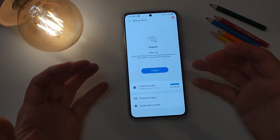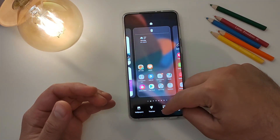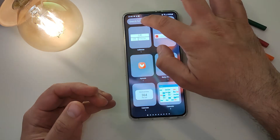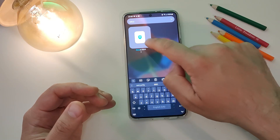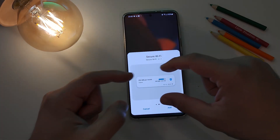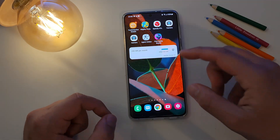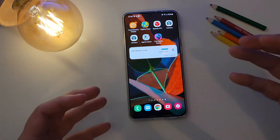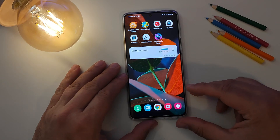Let's find the new widgets from the changelog. I'll search for 'Secure Wi-Fi' in the widgets menu — here it is. You can add it one by one or as a large widget. I'll add the large widget, and now I can see right on my home screen how much of my traffic I have already used. Certainly a nice new addition.